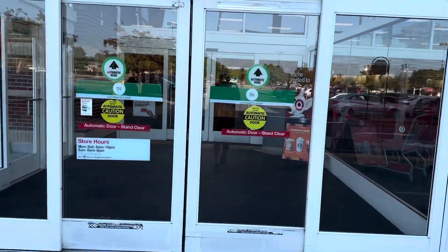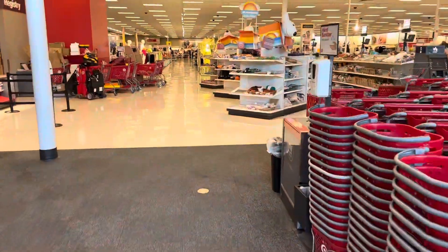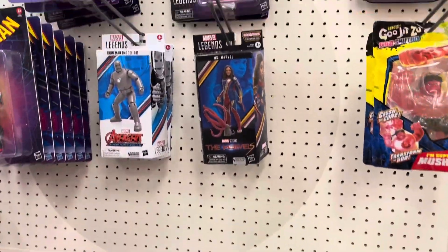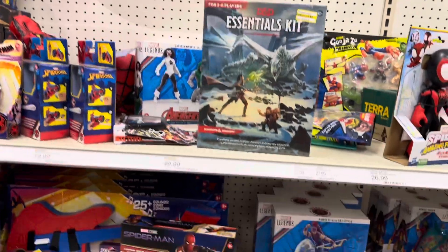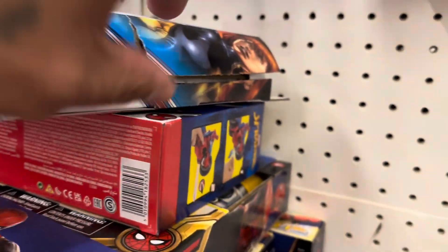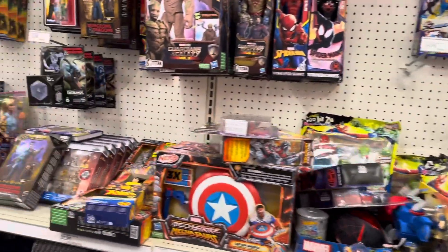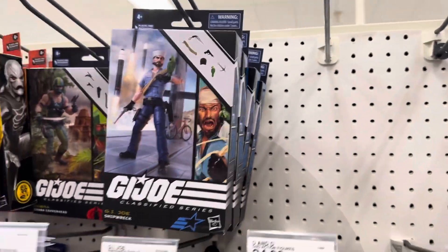All right, we're here at Target and it's Tuesday, September 5th — I haven't been here in probably about a month. Let's see what they got. From the looks of it, same usual suspects that we all see at all of our Targets. Some Trash Stash, Black Widow, I don't know where they got this from but it's really old. A whole bunch of Dusty, pretty stacked with Shipwreck.